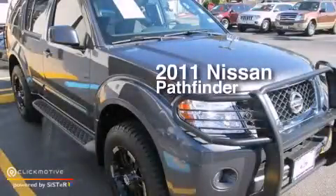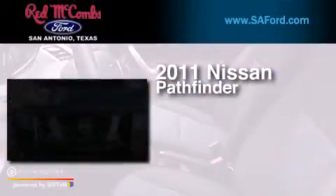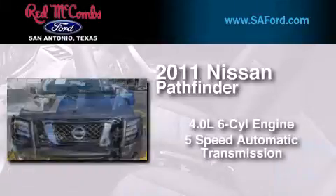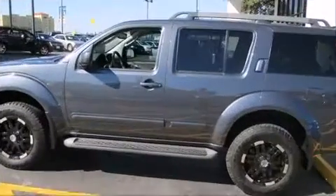This is a 2011 Nissan Pathfinder. It has a 4.0-liter, six-cylinder engine, a five-speed automatic transmission, and the added safety and control of four-wheel drive.